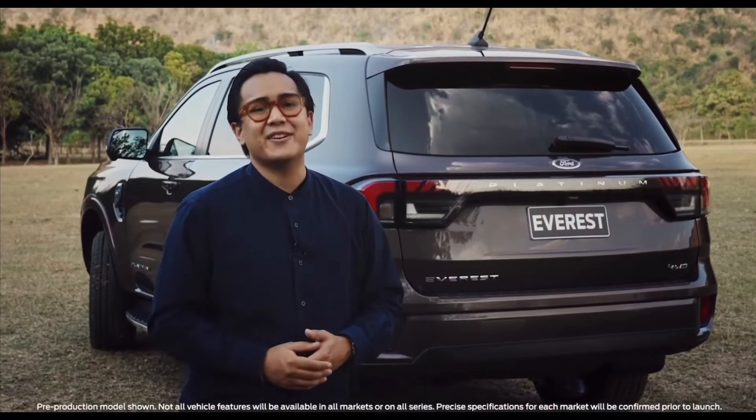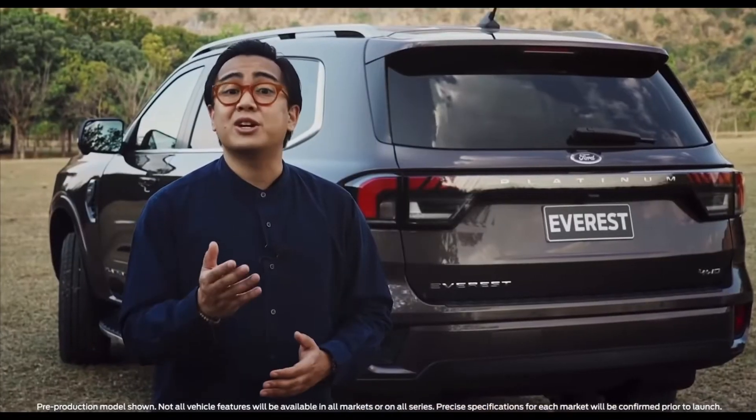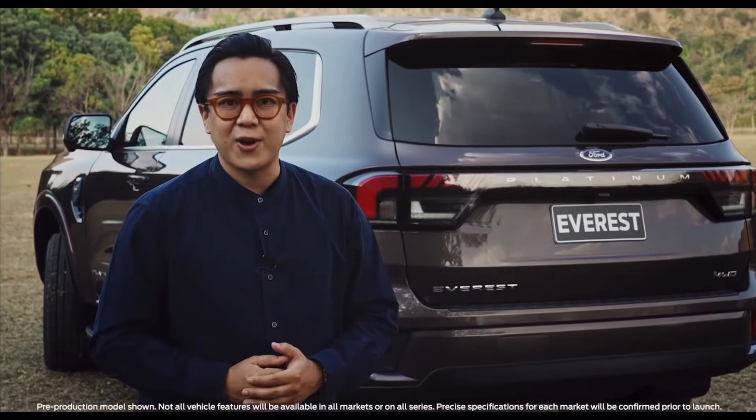So there you have it. The next-gen Everest is designed and engineered to look good not just inside and out, but to be comfortable, capable, and smarter than ever.